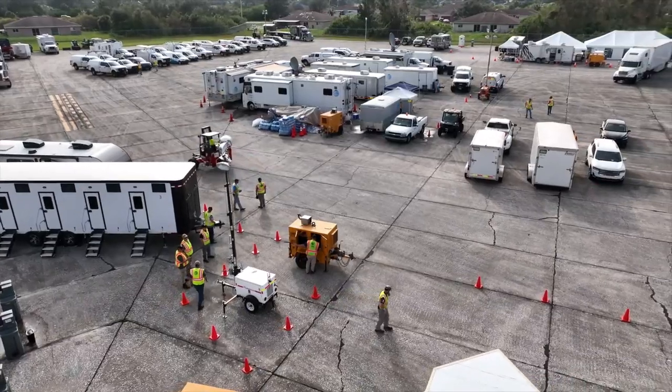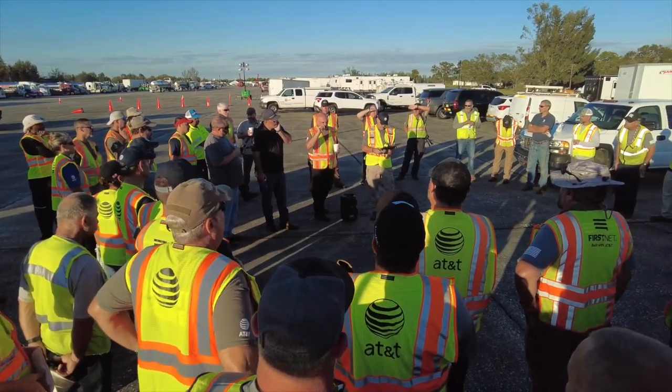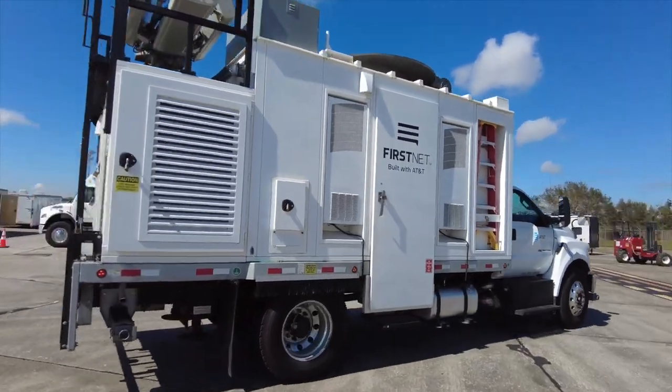The NDR team's mission is to recover the AT&T network and provide service to customers and first responders on the ground. We're in Lehigh Acres just outside of Fort Myers, Florida.